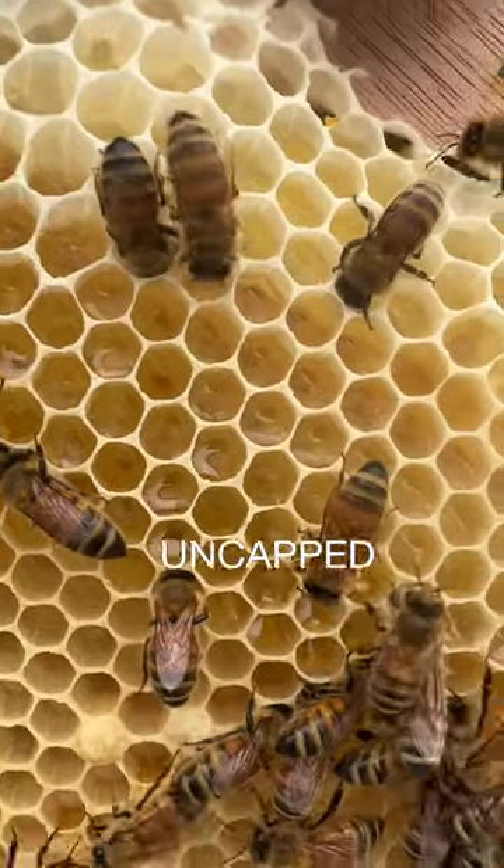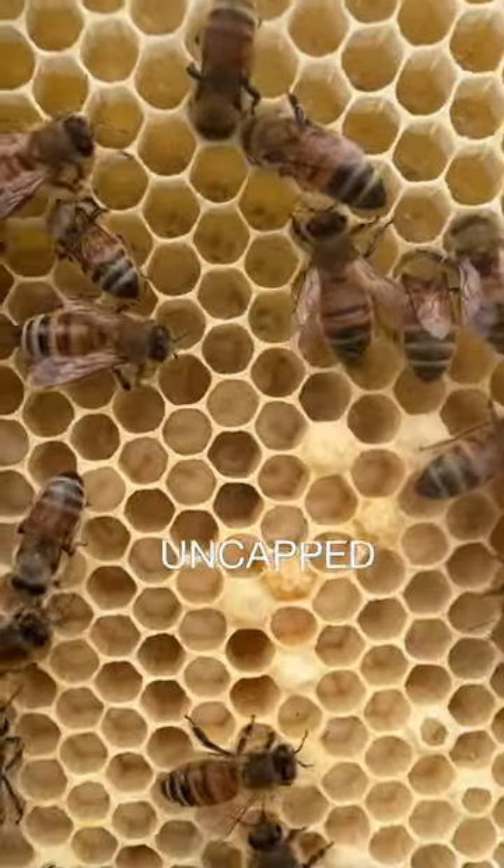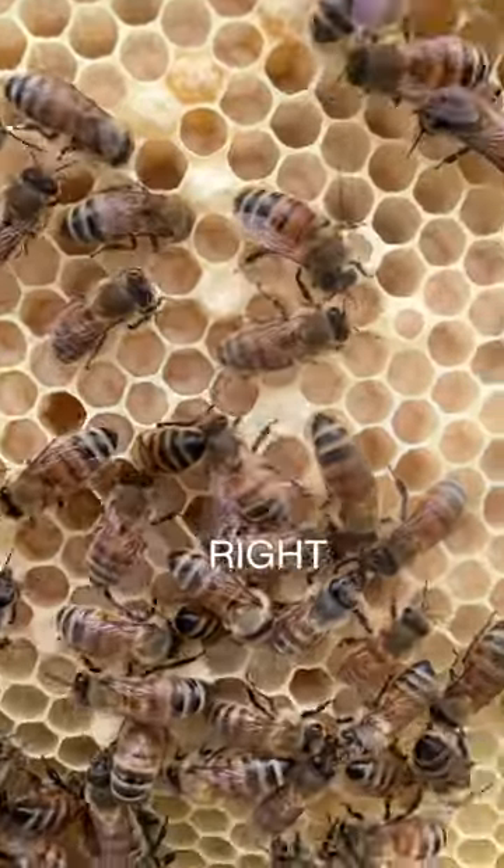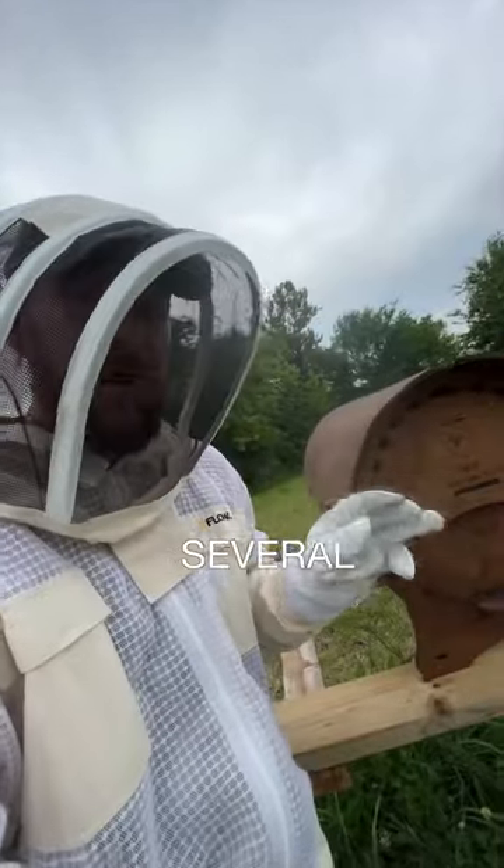If you look really close, you can see some of the uncapped honey up here, and then some of the uncapped and capped larvae here, which are new bees that are growing right now.